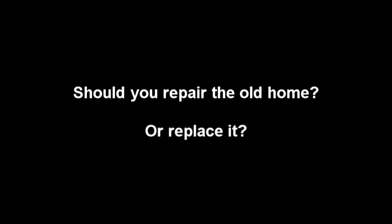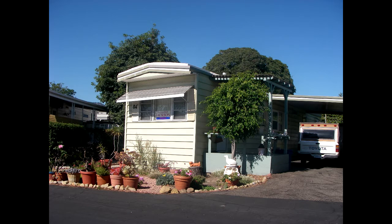This video will be about whether to repair or replace your mobile home. Should you repair it or should you replace it completely? When I say mobile home here in this video, I mean an older home — something built in the 1960s, maybe 1970s, possibly even the 1980s depending on the condition.